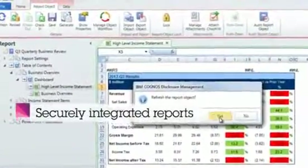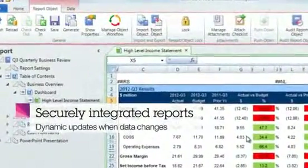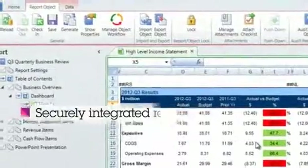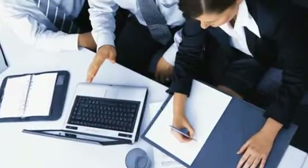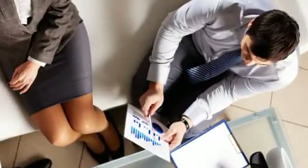it can be securely integrated directly with enterprise data sources to dynamically update each time the underlying data changes. This eliminates the process of updating reports by hand and ensures data consistency across the Office of Finance.